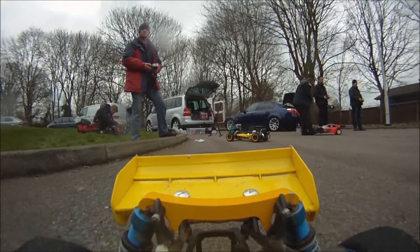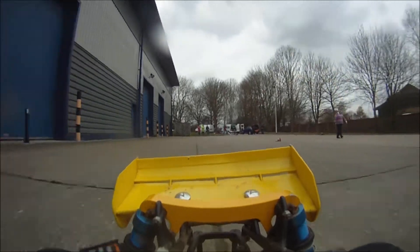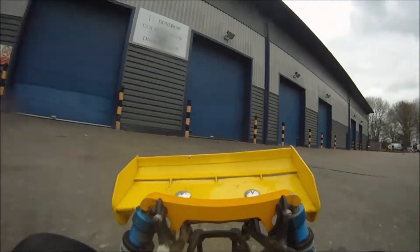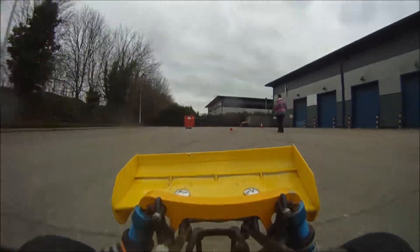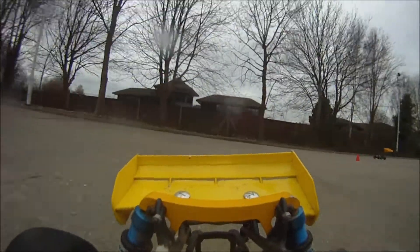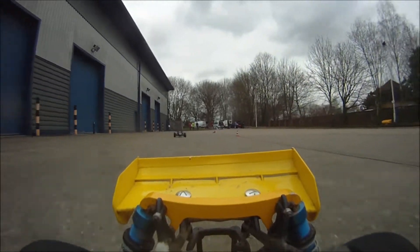This is some old footage filmed back in March of 2013, if the time was to be believed. It was up in a car park in Watford somewhere - I couldn't tell you where. I just got invited along with Craig and we went along, and yeah, it was a cracking day out.